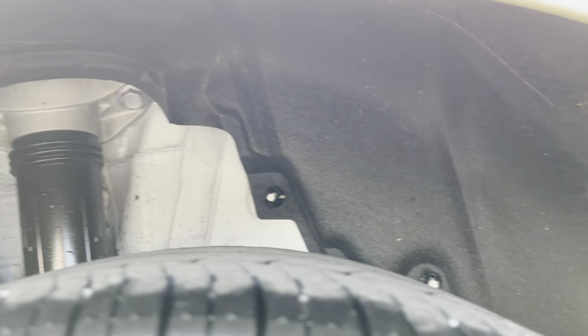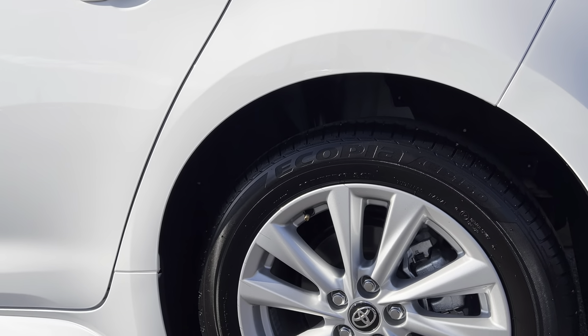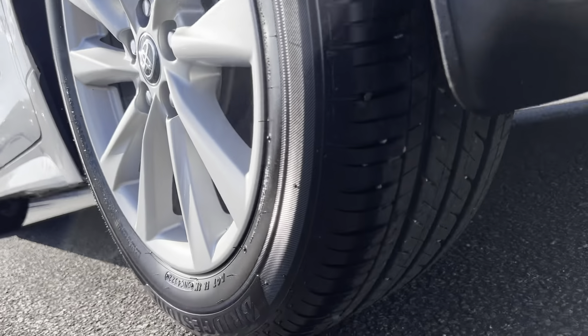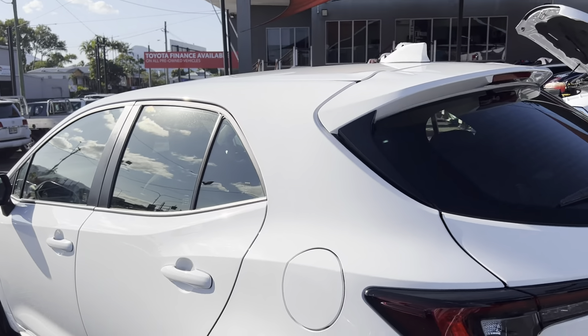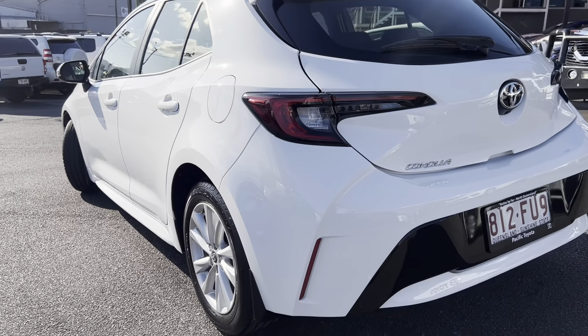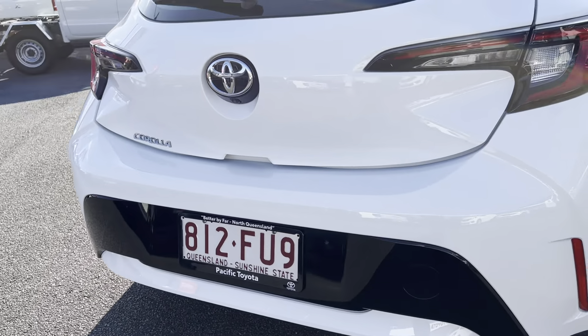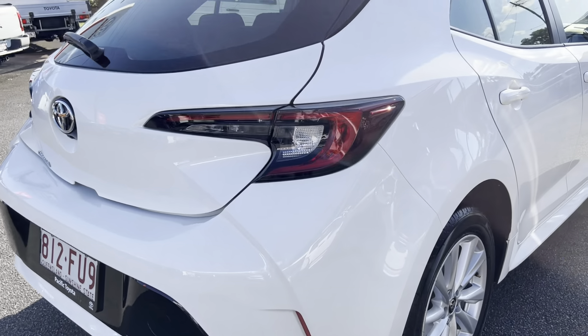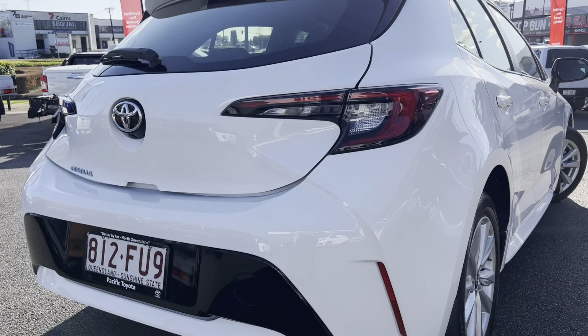We do provide you a PPSR report as well — we provide that with all our vehicles, giving you peace of mind that the car comes with a clean title, never been written off, never been stolen, no hail damage, no flood damage, or have any finance on it as well. The rear bar is clean. The lights are very stylish as well, these new shaped ones.